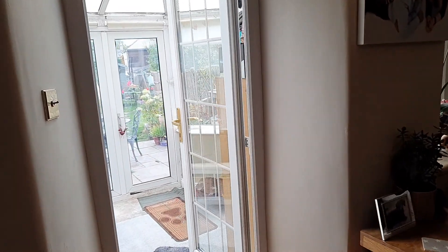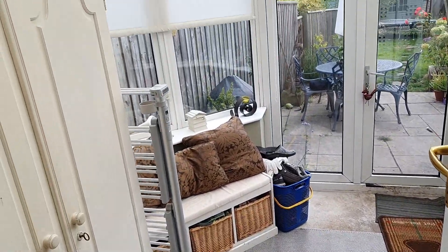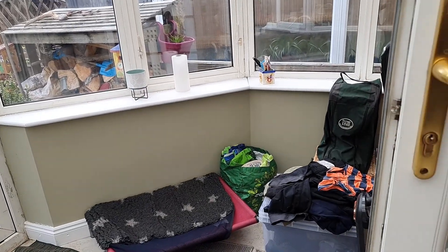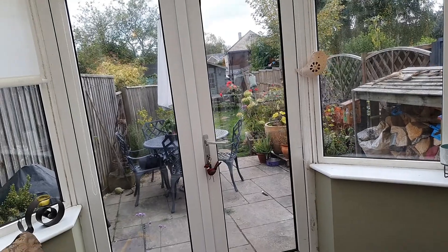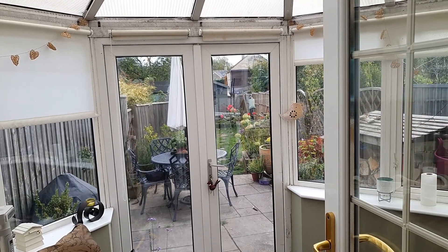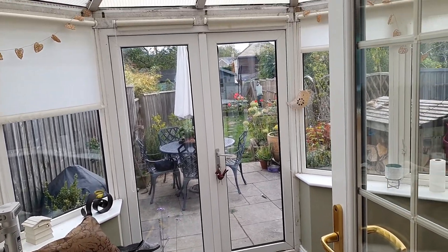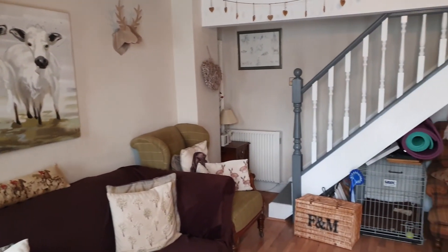Then through a doorway onto the back, we have a small conservatory space — really useful, currently used for extra storage, but it's a great size. There's plenty of room for a couple of nice chairs or a small conservatory-style sofa — a really lovely room to sit out in. There is planning recently applied for to turn this into a garden room, so you could extend the downstairs space further if you wanted to.